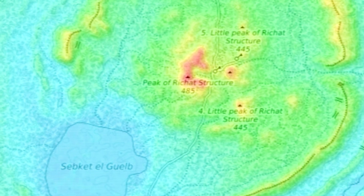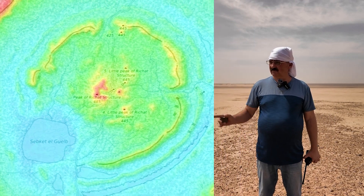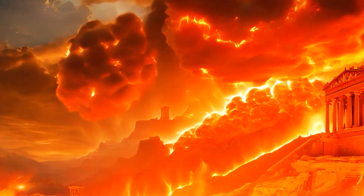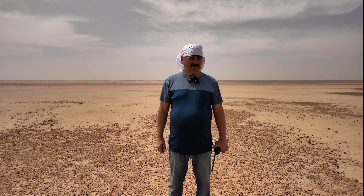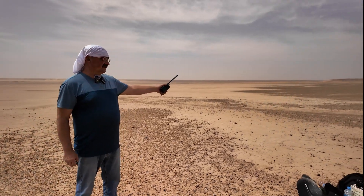David Stig Hansen suggested this round spot is from a small meteorite, maybe a few meters, that hit the Richat Structure years ago, removing part of the ring. We're on a ring formation, an elevation, and at this spot, the elevation is gone.